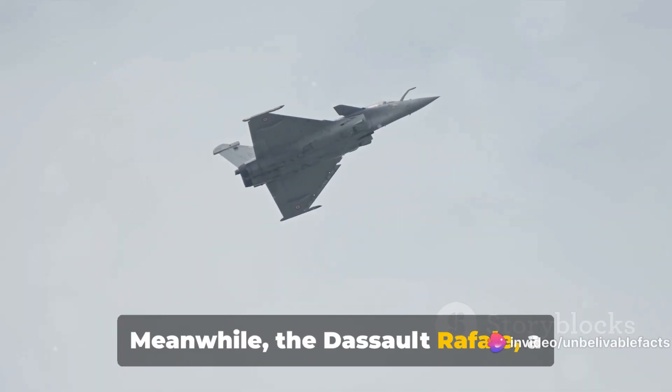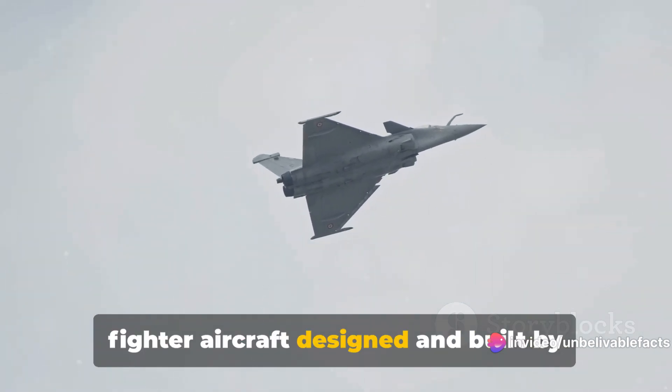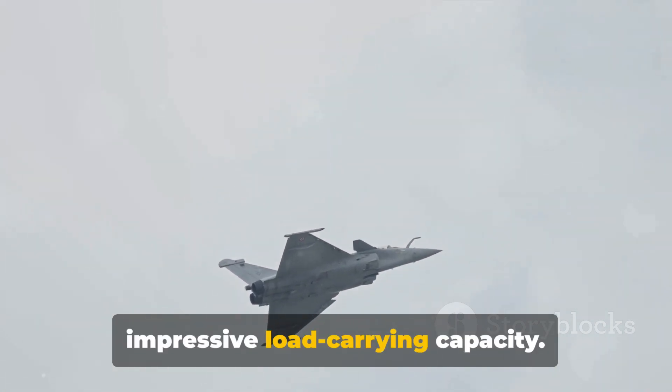Meanwhile, the Dassault Rafale, a twin-engine canard delta-wing, multi-role fighter aircraft designed and built by Dassault Aviation, is known for its versatility, maneuverability, and impressive load-carrying capacity.